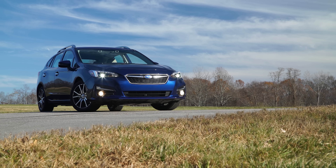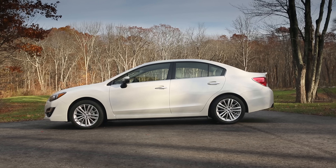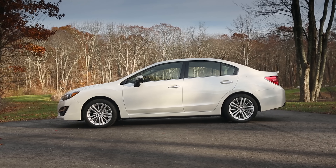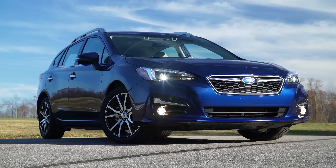Subaru has logical things like practicality and safety down pat, but the brand wants to make cars that are just more nice, that are less utilitarian. Those changes start outside. Gone is the slab-sided styling of the previous car. The new car is more sculpted, going for a lower, wider, longer look.